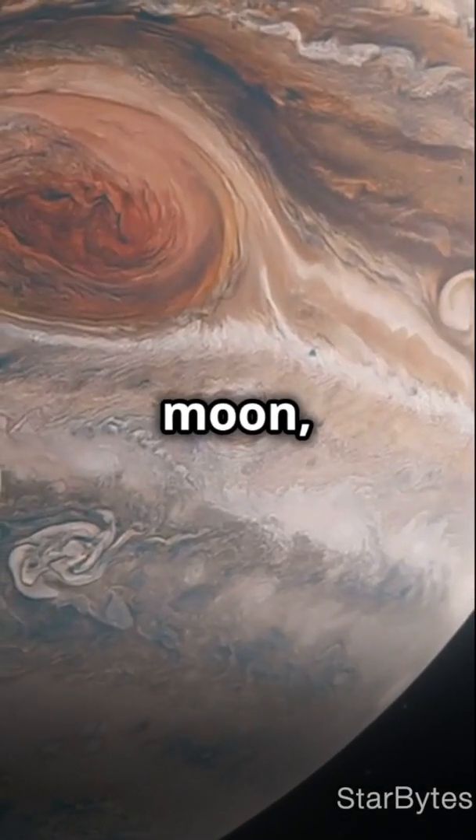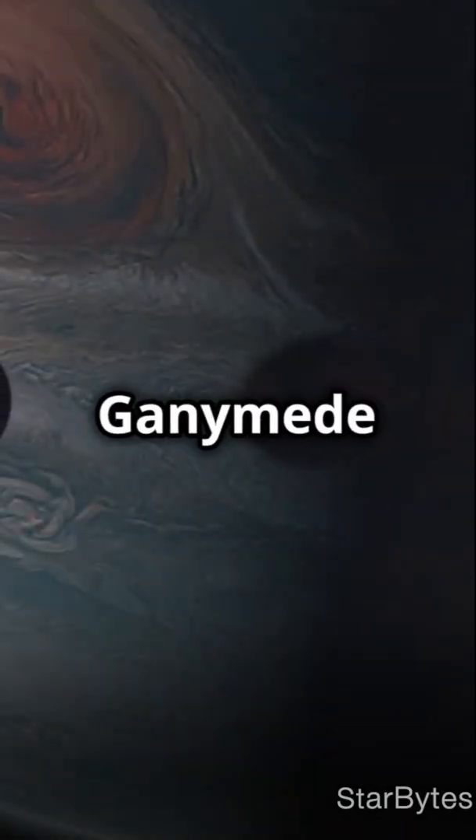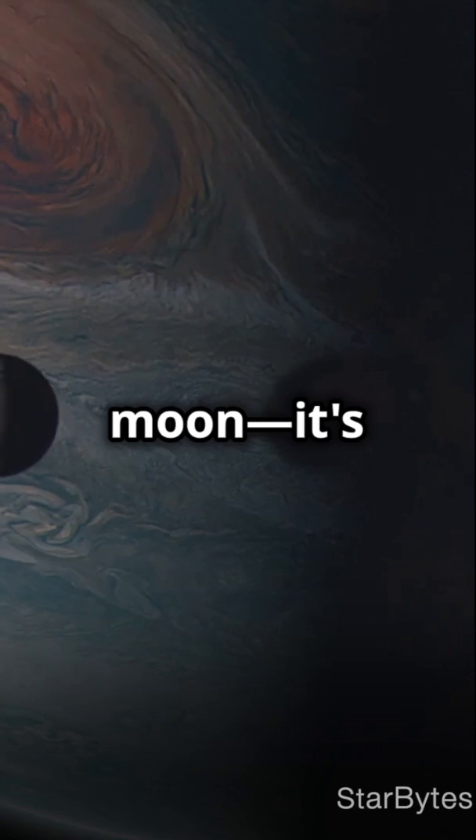This is why Ganymede, Jupiter's moon, will blow your mind. Ganymede is not just any moon — it's the largest in our solar system, even bigger than Mercury.